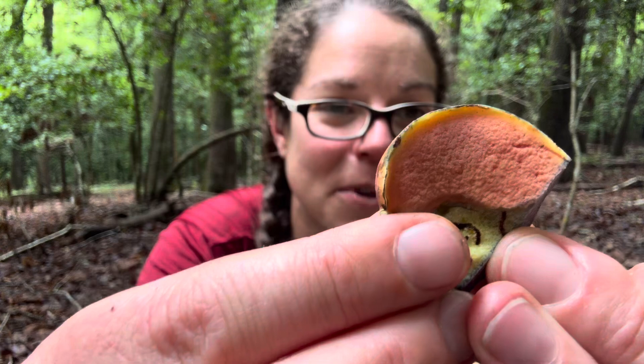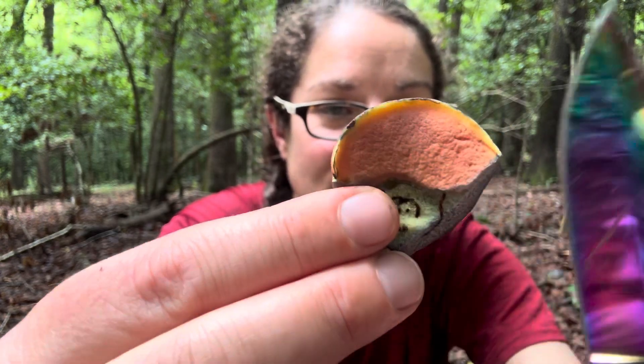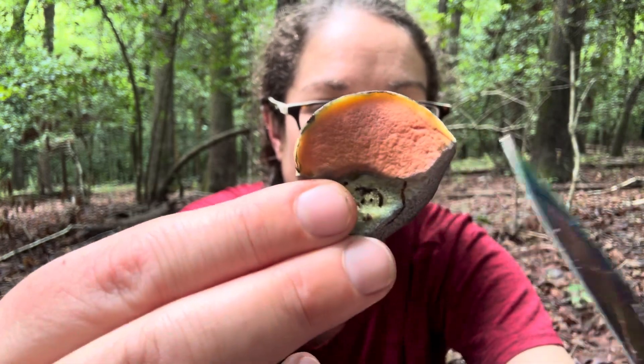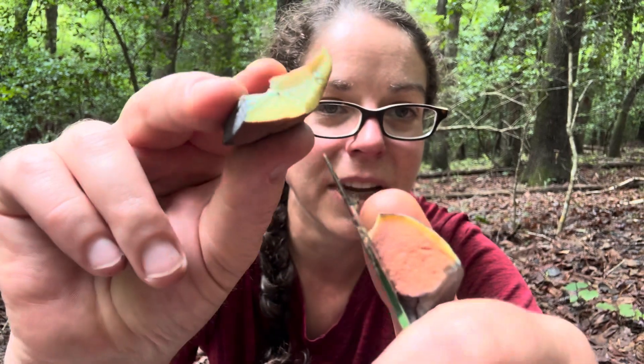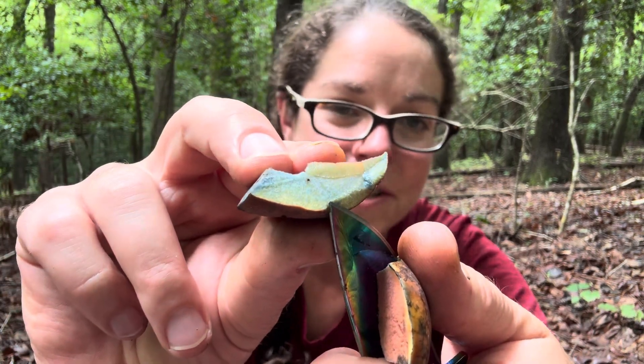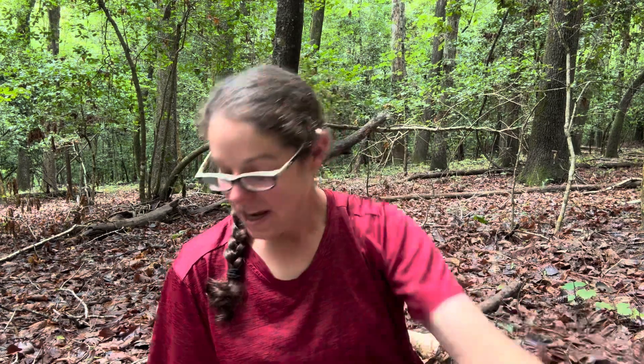But one more time I just want to highlight this beautiful pinky rosy colored porous undersurface with this nice yellow margin and such rapid oxidization and rapid bluing — you go from yellow to blue in just a matter of seconds. I look forward to getting a little more information about this one. There's another mushroom that behaves this way called the Scarlatina, which is a Neoboletus species.